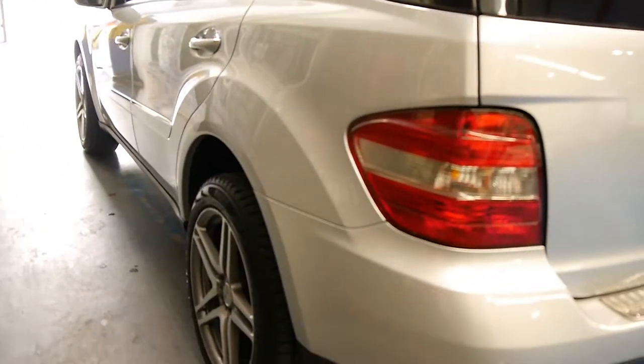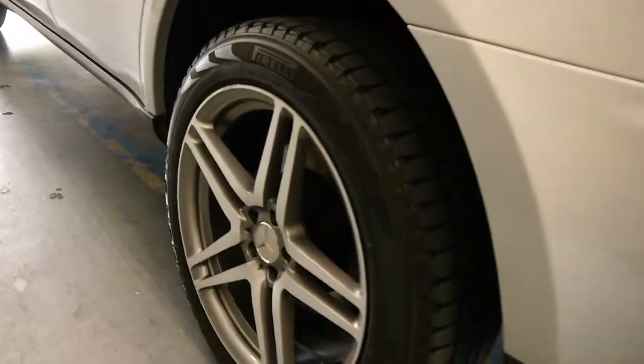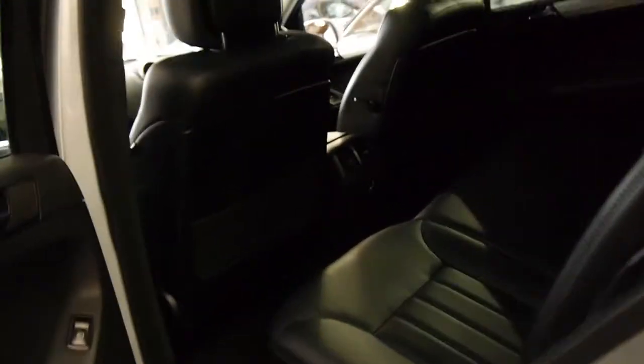Looking down the side it looks very straight indeed. Even the alloy wheels are very good. Sometimes when you put these bigger wheels on them they tend to get a bit scratched on gutters and things.